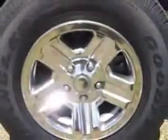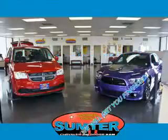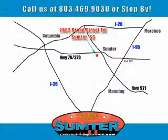See us at Sumter Chrysler Dodge today. Sumter Chrysler Dodge Jeep Ram — here for you today, tomorrow, and beyond.